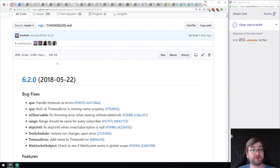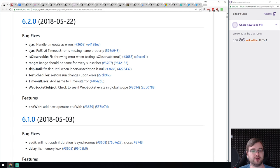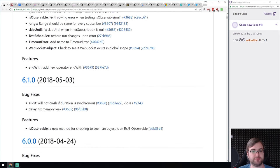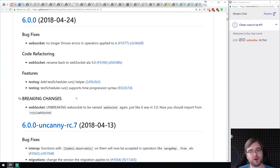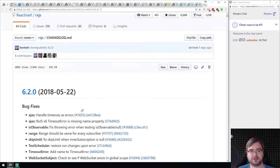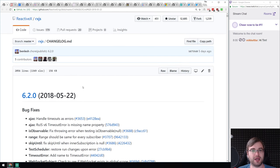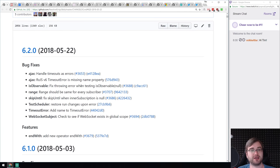Next is RxJS 6.2.0 with bug fixes and a new operator. Not much to say — they are always doing an amazing job on this library. Every time there's a new major version they change so many things in good ways. There are some really talented people behind it and I'm honestly amazed by their work every time. If you've never worked with RxJS, I highly recommend it. If you've never done reactive programming, that's something you should definitely try and learn.